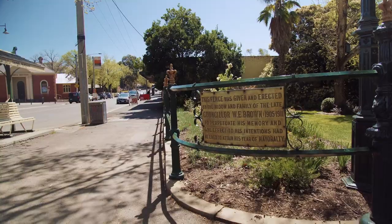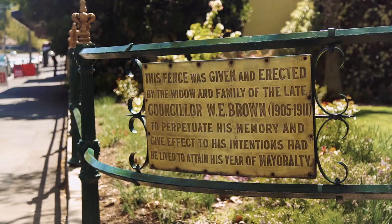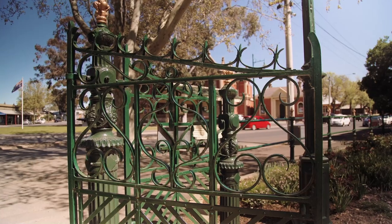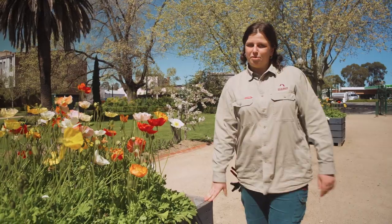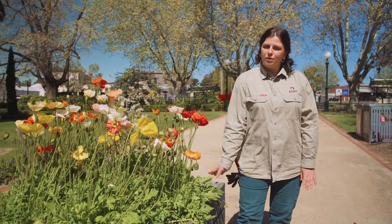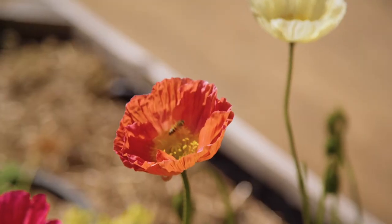As you can see we've got our wrought-iron fence here which was erected just after the garden was built, but it has been changed a little bit over the years. Here in Canterbury Park we have our new raised garden bed displays, and at the moment we have our California poppies looking really good.